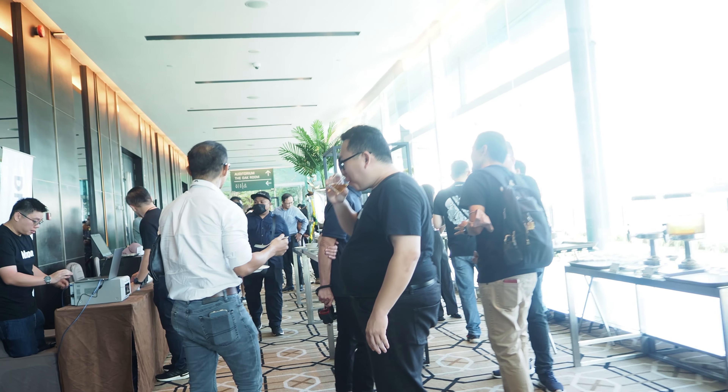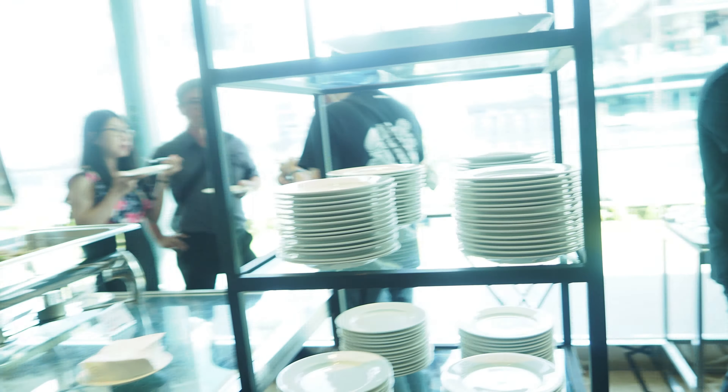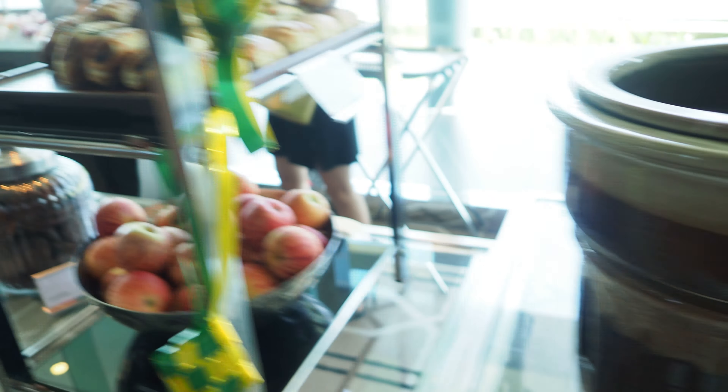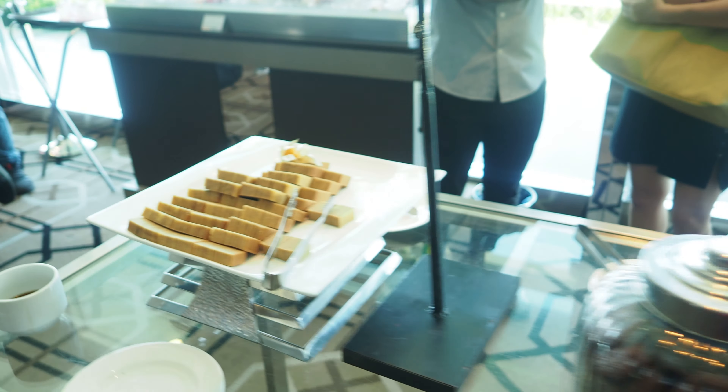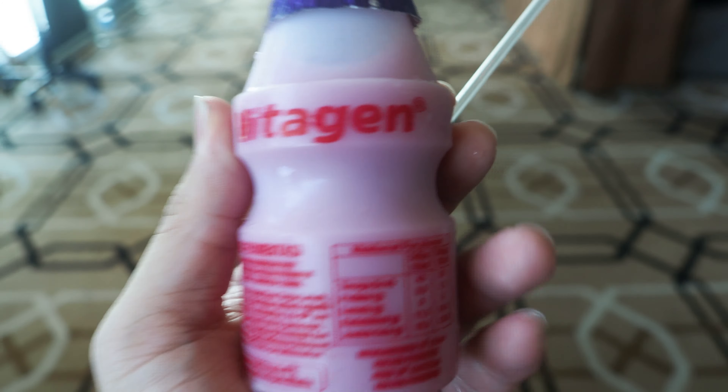I've registered myself, so let's see what food they have. I got my breakfast — the refreshments look good. I grabbed some food for myself. Henry is not here yet and I don't know anyone else around here. I feel like an alien, but that's okay — I'm going to enjoy my refreshments right now.